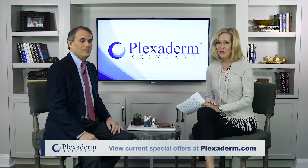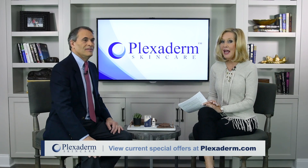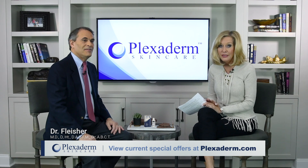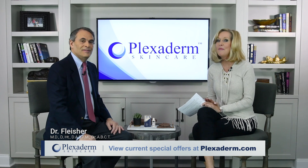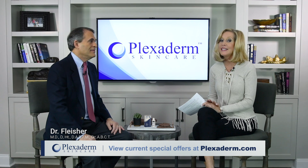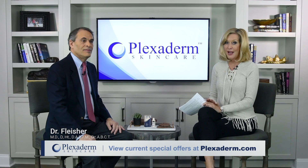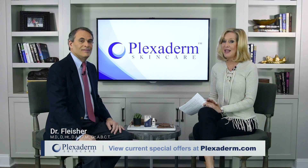Many of us have seen before and afters on social media of people getting rid of eye bags in minutes. The transformations are incredible and almost unbelievable. Today we're talking about Plexiderm, and it works in minutes to reduce some of the key signs of aging. If you have wrinkles, crow's feet, or under eye bags, get ready to be amazed.